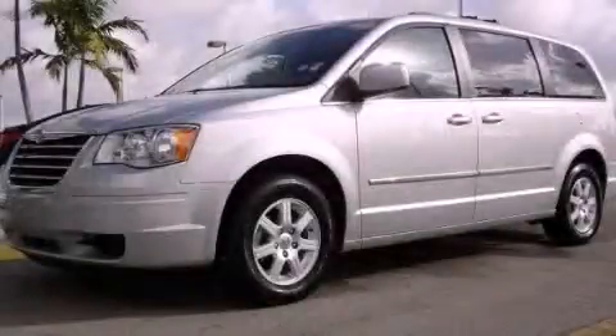We invite you to contact us today to learn more about this vehicle. We'll see you next time.